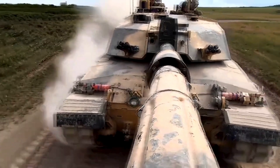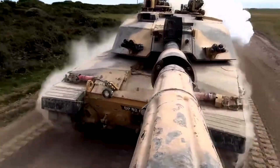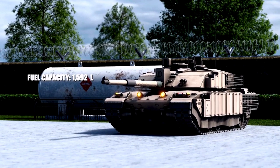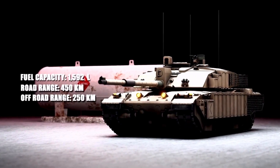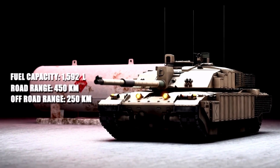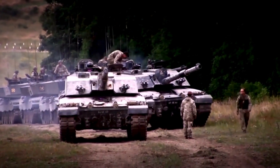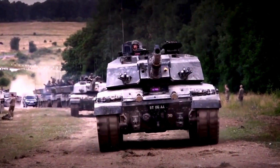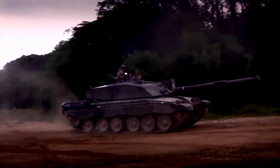The maximum speed by road is 59 kilometers per hour and 40 kilometers per hour cross-country. Thanks to a fuel capacity of 1,592 liters, its maximum operational range is 450 kilometers by road and 250 kilometers cross-country on internal fuel only. It can also receive rear external fuel drums for a 550-kilometer range. The tank weighs 62,200 kilograms and, despite the increase in weight over its predecessor, retains similar cross-country performance.